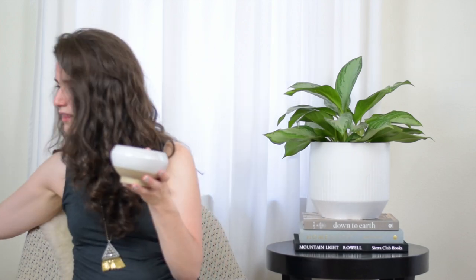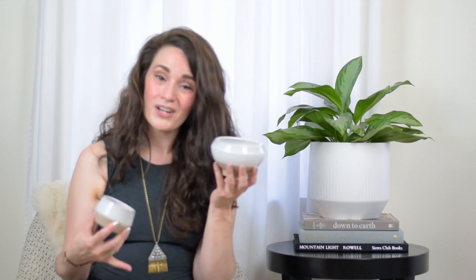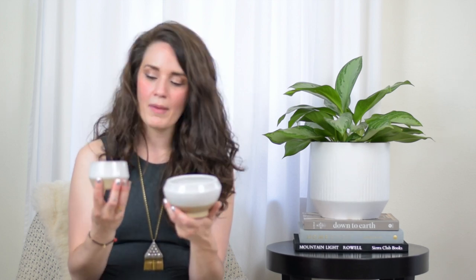That might be my favorite candle scent ever. It also comes in a medium size and a small size — same pottery style. The medium-sized candle is $14.99 and the small candle is $6, so if $30 for the large seems too much, these are a great price. And remember, you can totally reuse these containers.